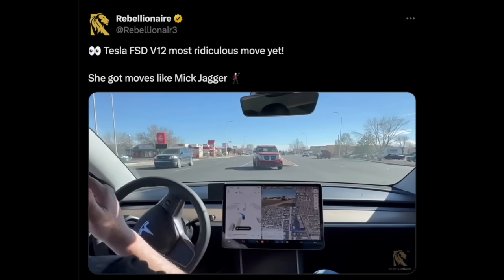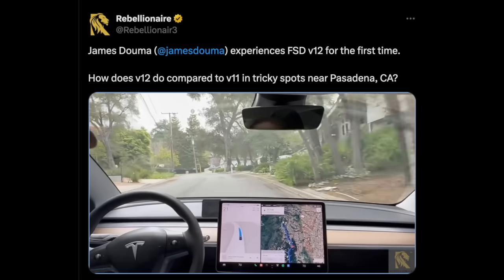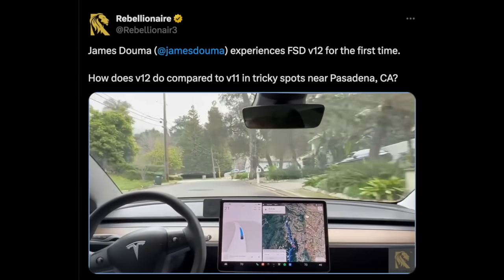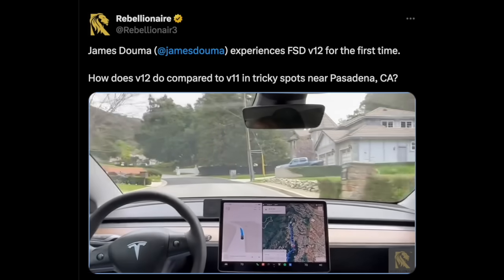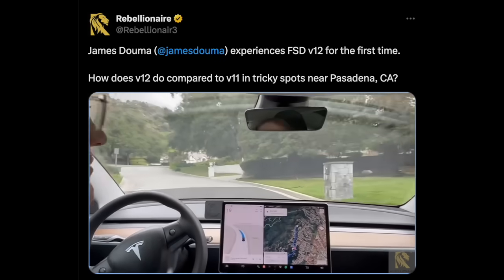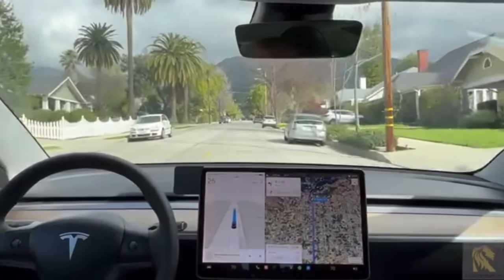Bradford also took James Daumer out to test the version 12 full self-driving, and drove places that James had tried with version 11 before. Version 12 was doing a much better job according to James, who is an expert in this field. James noted: with this road, it's not moving back and forth like it did on v11.